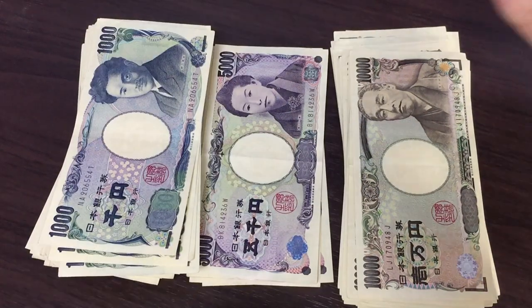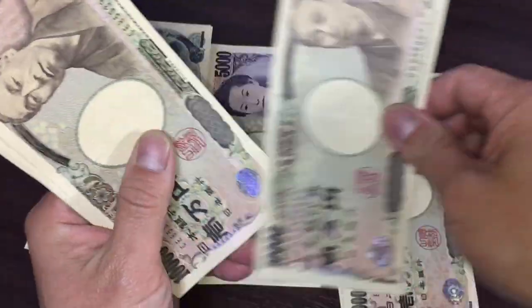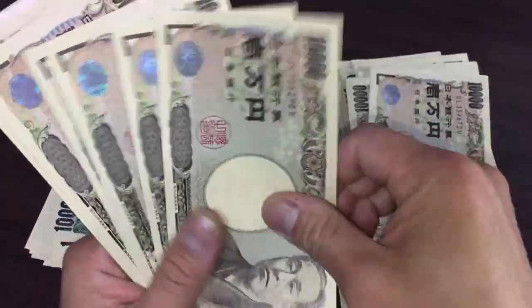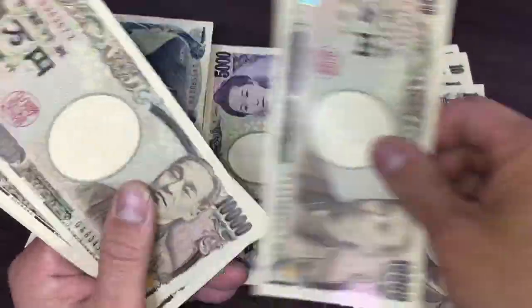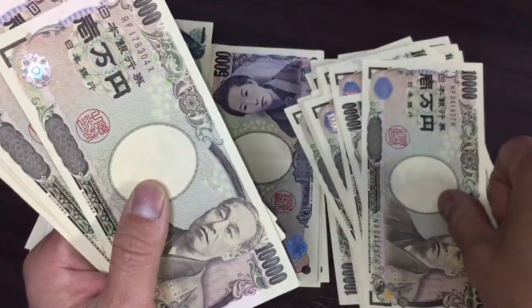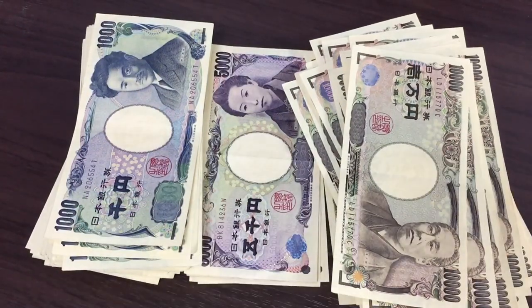Time to count. I'll count the 10,000 yen bills first — this is Ichiman-en. Counting through: 1, 2, 3 ... all the way to 39. I have 39 of these 10,000 yen notes, that is a total of 390,000 yen.